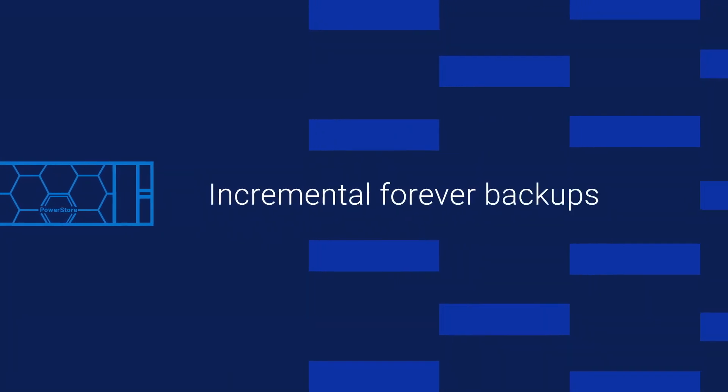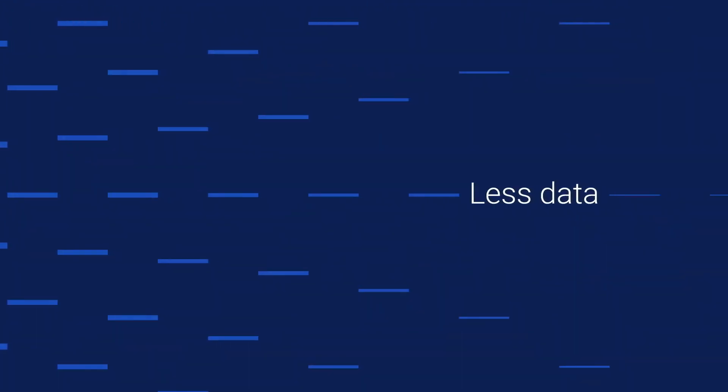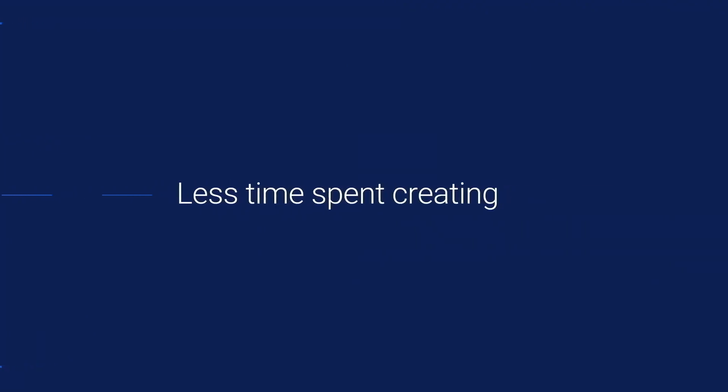This is in addition to incremental forever backups, with industry-leading deduplication, resulting in less data and time spent creating resilient backups.